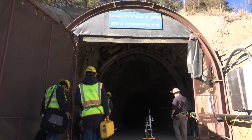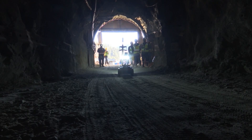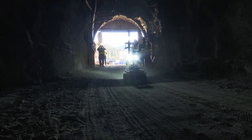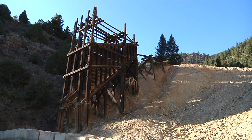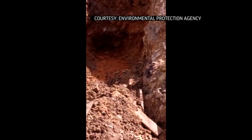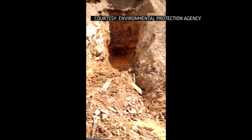The Environmental Protection Agency is considering using robots and other sophisticated technology to better understand these mines to help prevent environmental disasters. The Colorado Mountains have dozens of inactive mines that are filled with polluted water. Some of these mines date to Colorado's gold rush in the 1860s. If it leaks out, the water can devastate the surrounding landscape.